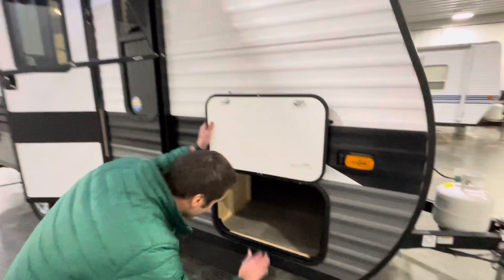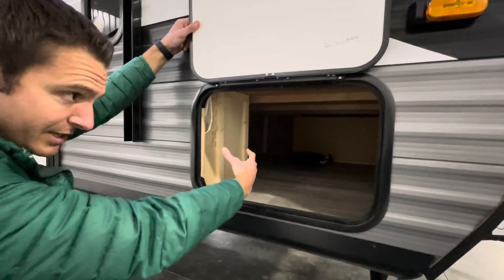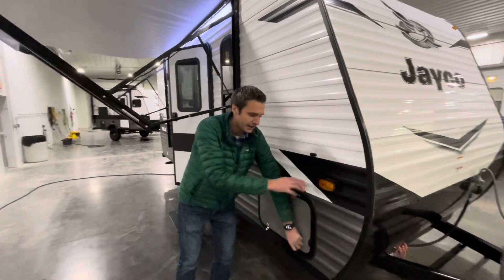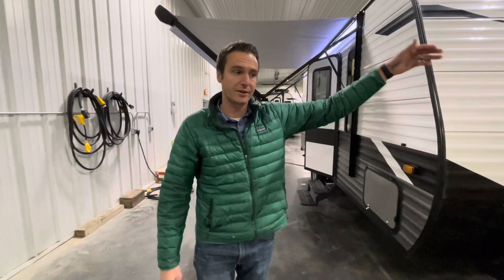Our outside storage is actually pretty sizable and goes under the bed on the inside, so you can access it from both inside and out. These have magnetic catches, and this is set up with the observation prep system so you can do cameras on both sides of the trailer and the rear.